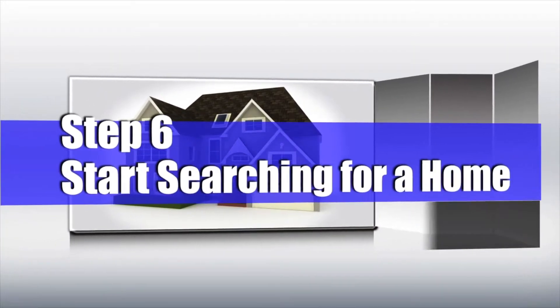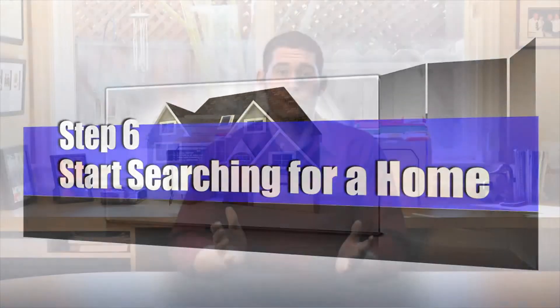Number six: start searching for homes. Go on the web, have your agent send you some listings, go to open houses, read the newspaper — whatever works for you. Start looking at houses, start searching what's on the market, understand what's out there, and then go forward from that point.